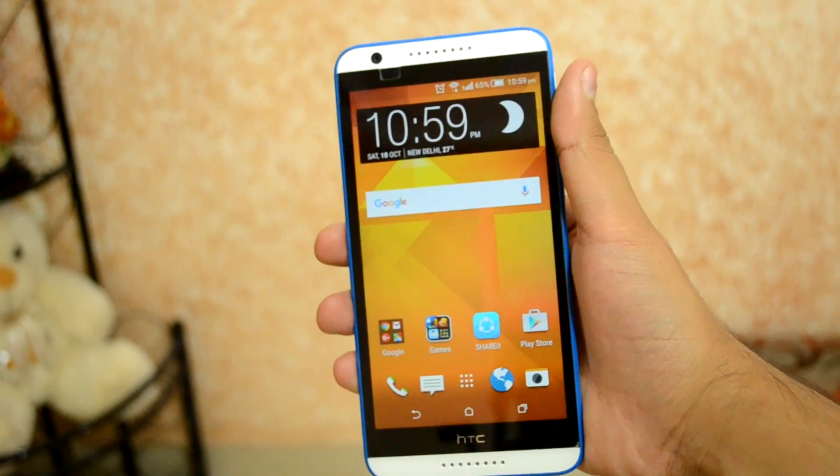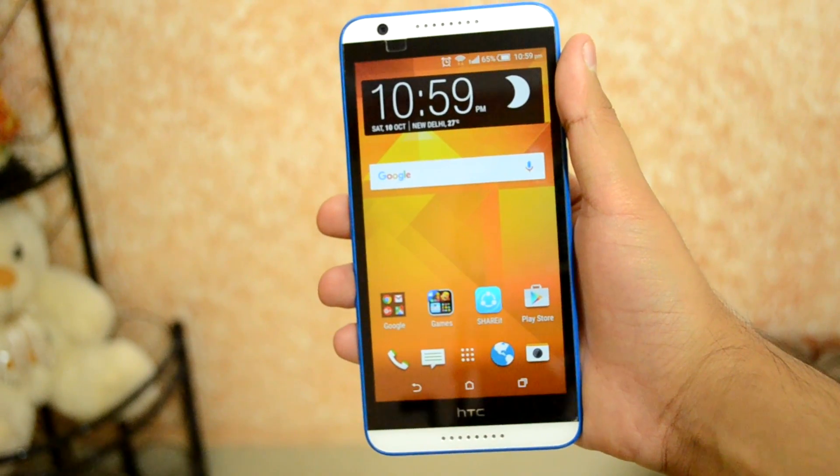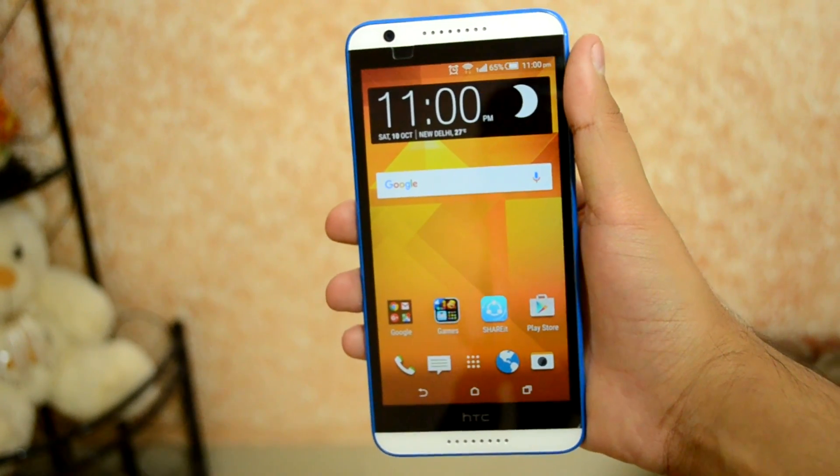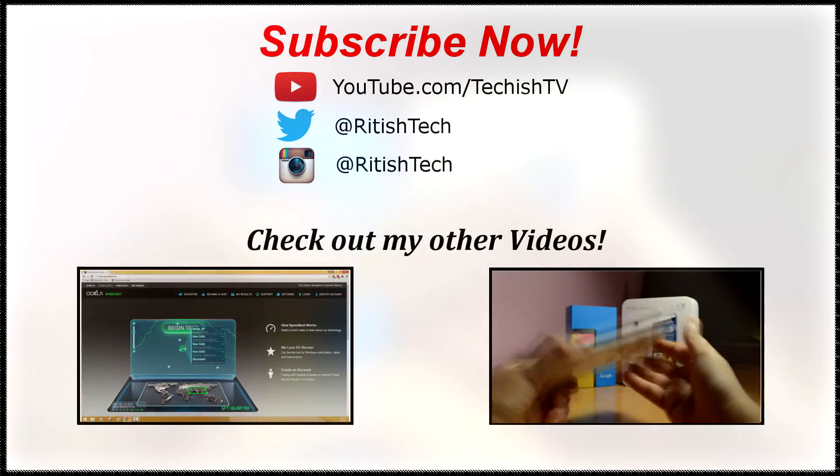And that was pretty much it for this video. I hope you found it helpful — if you did, don't forget to like. Also remember to subscribe to my channel to get notified about future videos like this one. Thanks for watching, and I'll see you all in the next one.